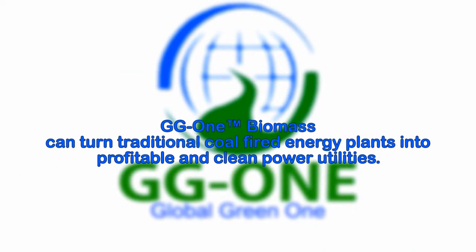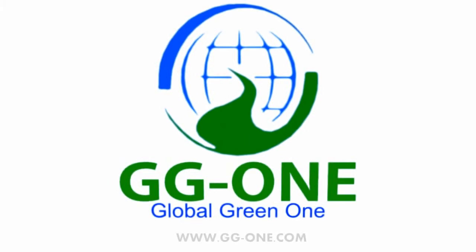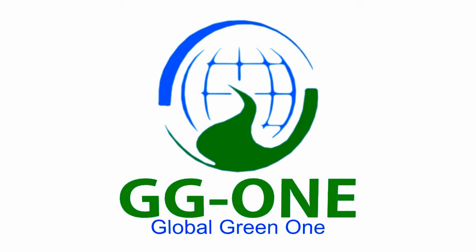Global Green One biomass can turn traditional coal-fired energy plants into profitable and clean power utilities.